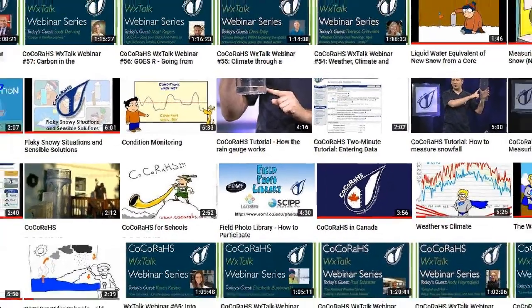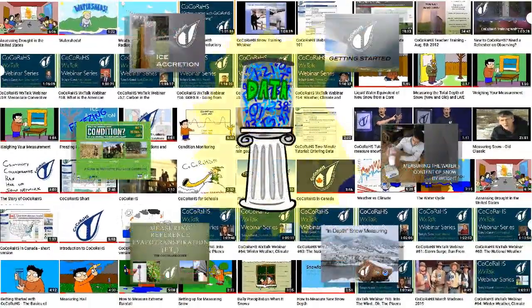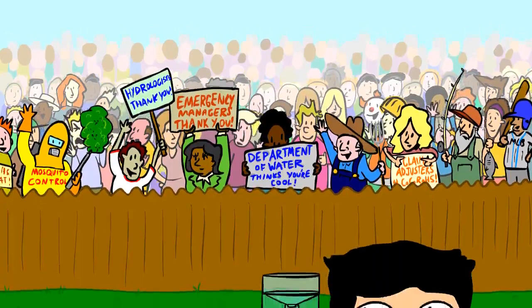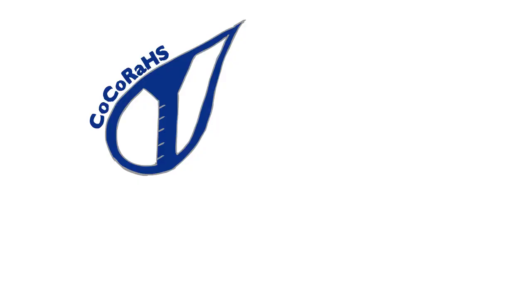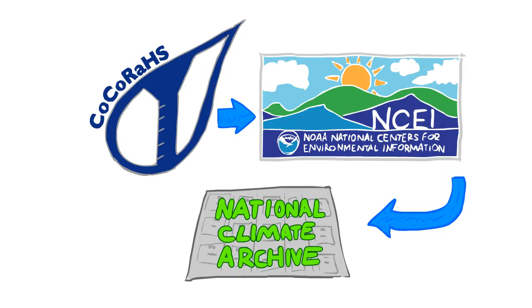Here at Kokoraz, we put a huge emphasis on education and training in order to create the highest quality data possible. Thousands of people and dozens of agencies use and rely on the observations you provide to Kokoraz each day. Kokoraz observations are also ingested into the National Centers for Environmental Information and become a part of the nation's climate archive.